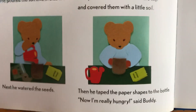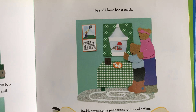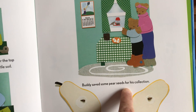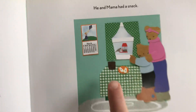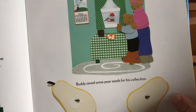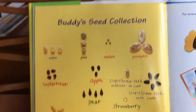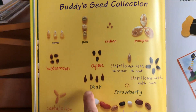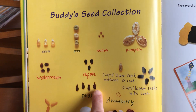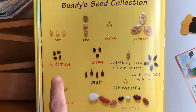'Now I'm really hungry,' said Buddy. He and Mama had a snack — they snack a lot! Buddy saved some pear seeds for his collection because they were having pear. Pear starts with 'puh.' Let's find it in the collection — there it is! Pear — one, two, three, four pear seeds. And we can reread all the other words: corn, pea, radish, pumpkin, watermelon, apple, cantaloupe, sunflower seeds with and without coats, strawberry, beans, and pear.